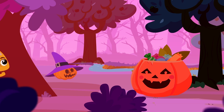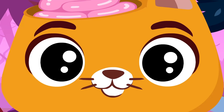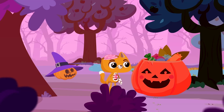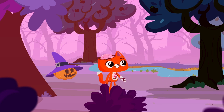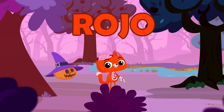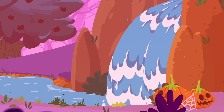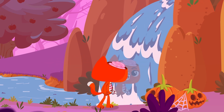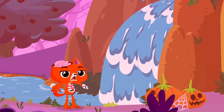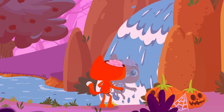Look, candy! A Halloween pumpkin! Mmm, delicious! Red! Catty, now you're red! So cute! It suits you!